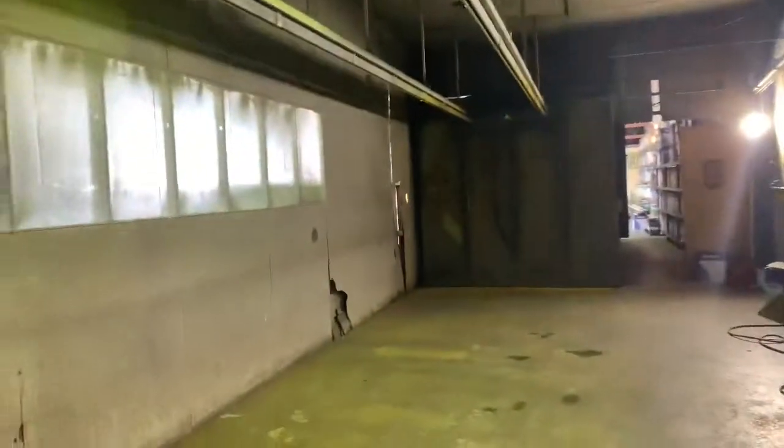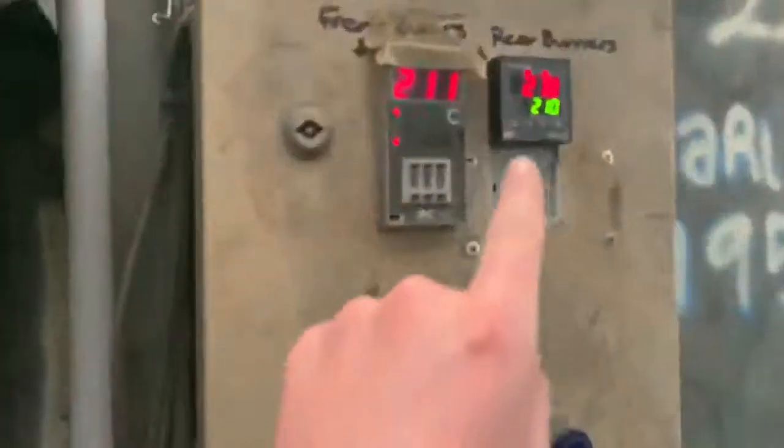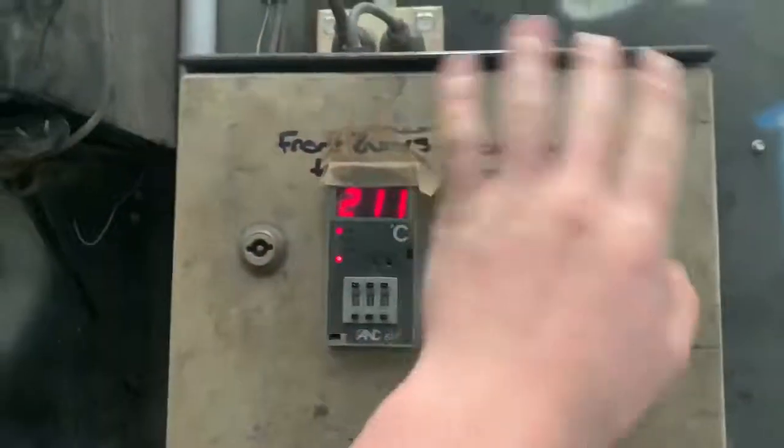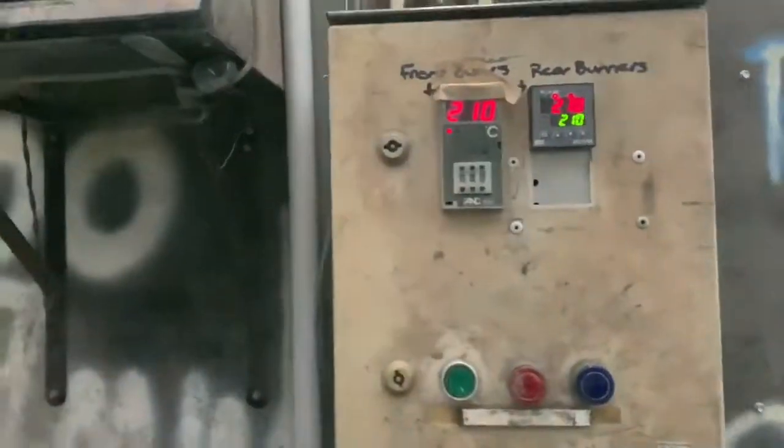We've got Scott over here doing some more dipping. In here is where all the hard work goes — normally they would be in here spraying, then straight in the oven, and it just gets cooked up to whatever temperature. As you can see right here it's on 211 degrees. I'm not sure how to turn it off yet because I'm only new at the shop.